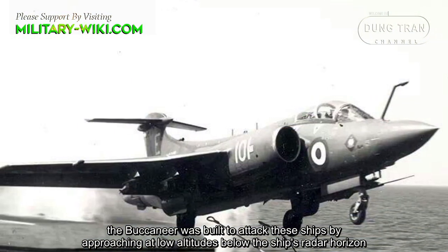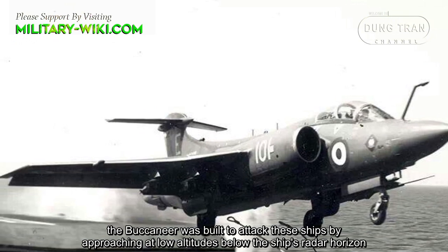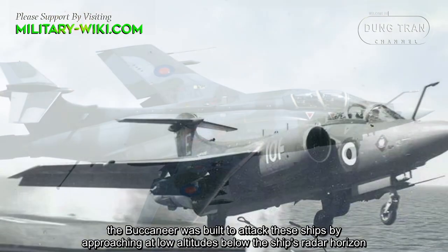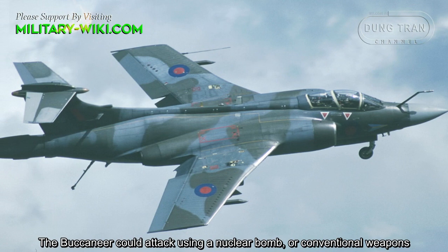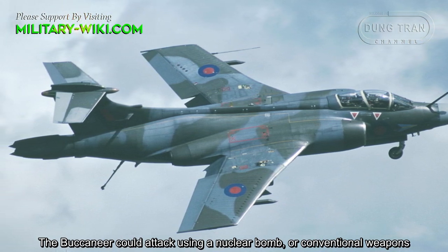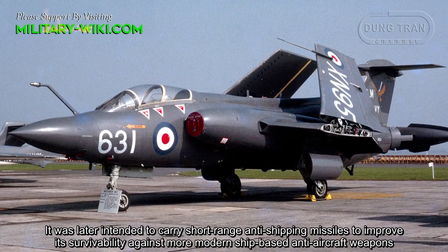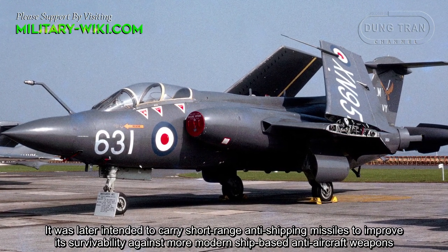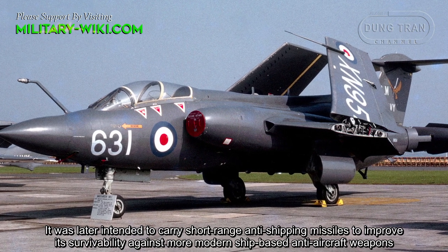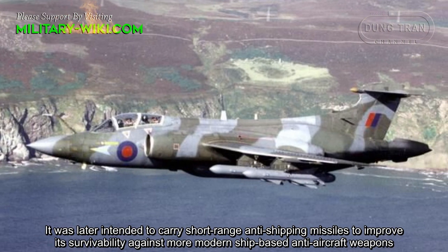In response to the rapid expansion of the Soviet Navy after World War II, the Buccaneer was built to attack enemy ships by approaching at low altitude, below the ship's radar horizon. It could attack using a nuclear bomb or conventional weapons, and was later intended to carry short-range anti-shipping missiles to improve its survivability.